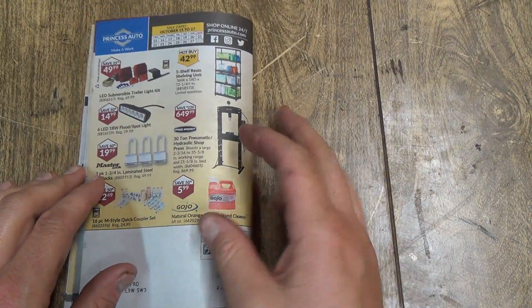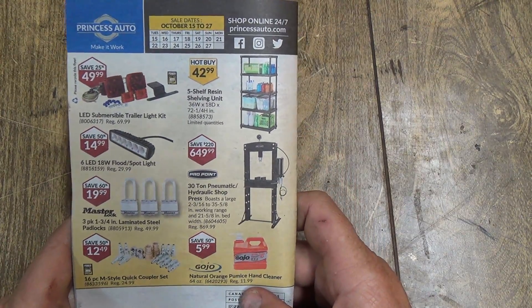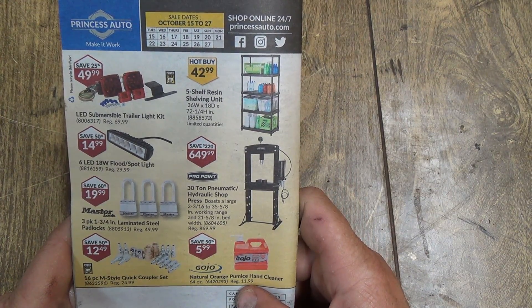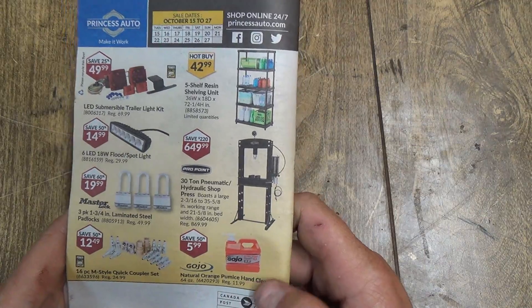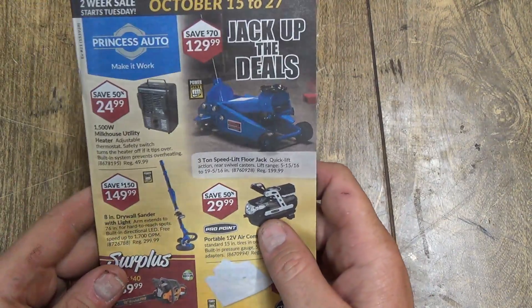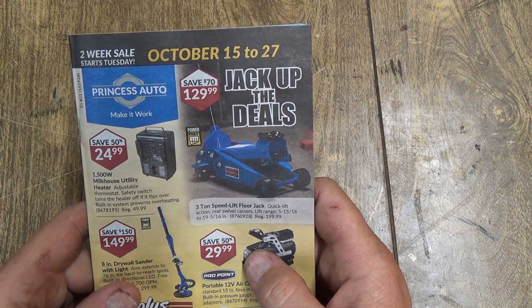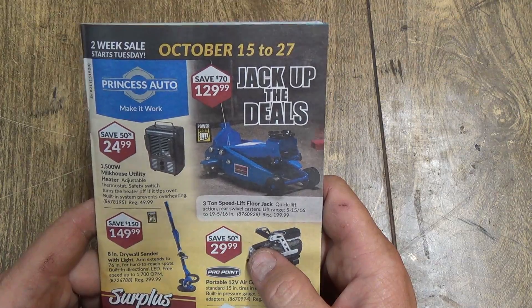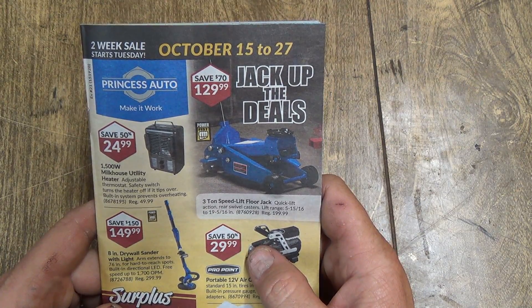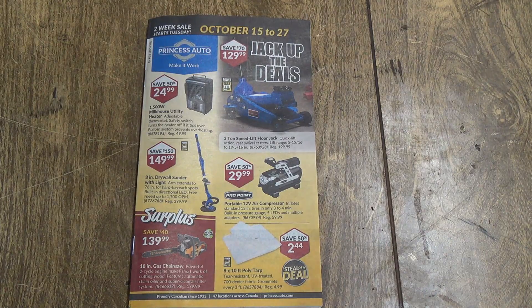Well, that's our last page — some trailer stuff, locks, shelving units, a nice hydraulic press, and hand cleaner. Anyway, that is it for your October 15th to October 27th, just before Halloween, Princess Auto two-week sale flyer. Thanks again for watching — we'll catch you all later and happy shopping!